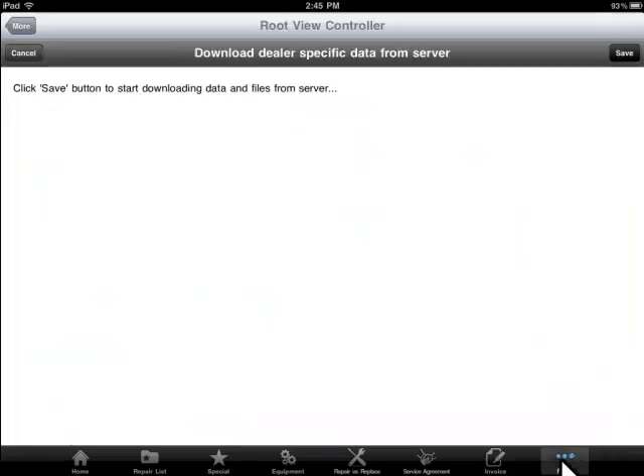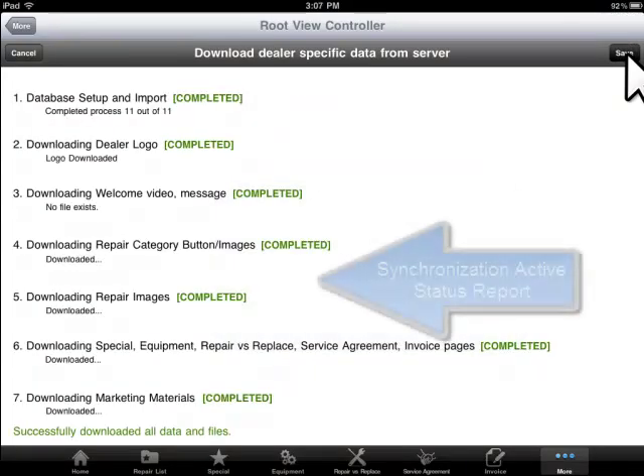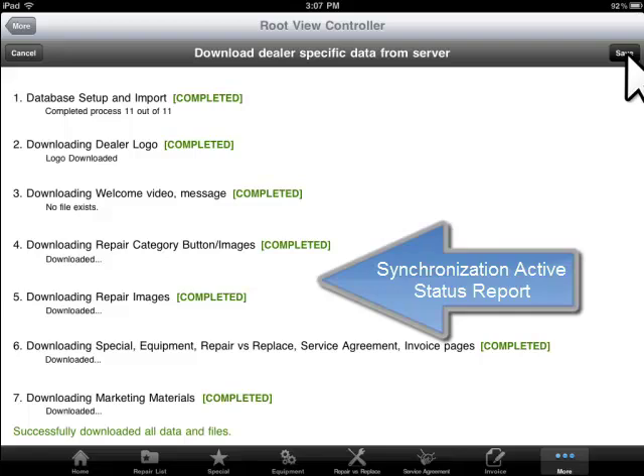Lastly, the Picture Perfect Pricing System keeps your team on the same page. With our advanced synchronization feature, you are in control. Technicians will receive pricing updates, specials, and information only when you are ready. With a simple click, everyone will be in sync.